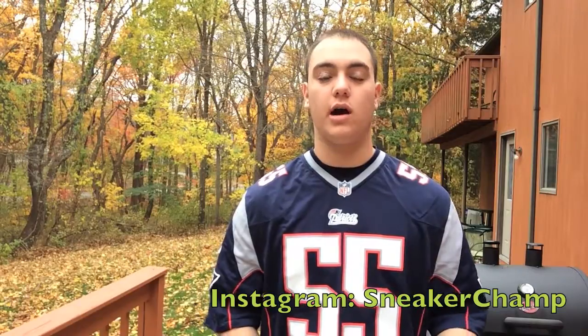What's going on guys, my name is Ross, you know me as Sneaker Champ. I'm back for another video — really excited to be getting this out today. As we all know, yesterday the Laney 5 dropped.